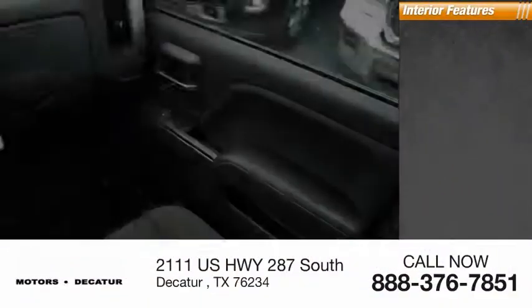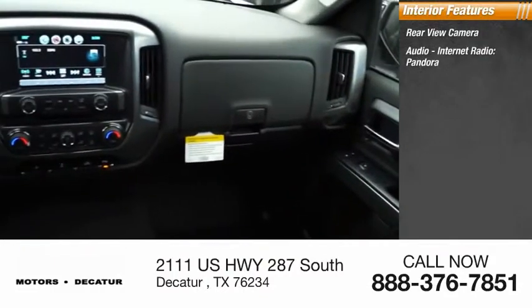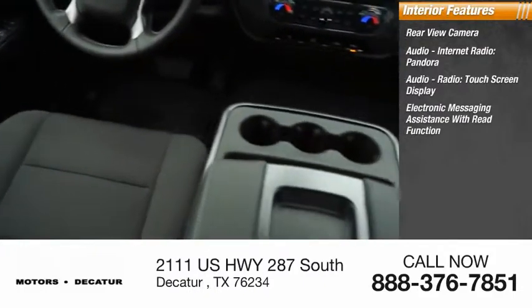Braking assist. Inside you'll find rear-view camera, audio, internet radio, Pandora, audio radio, touch screen display, electronic messaging assistance with read function, MyLink.